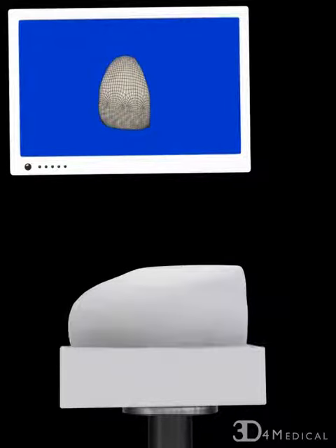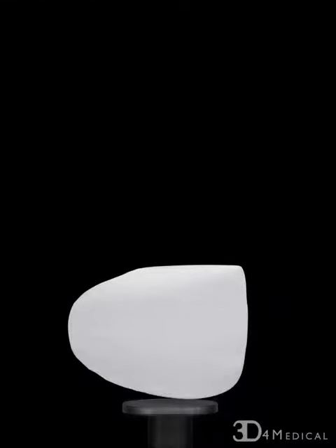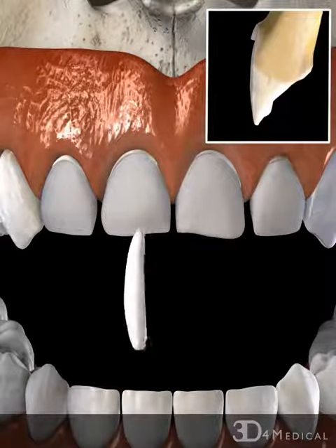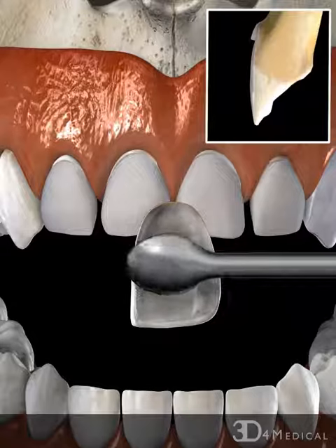The porcelain veneers are then automatically milled using computer-aided manufacturing technology. Once manufactured, the veneers are sent back to the dentist, where the dentist fits each veneer to the tooth using cement which is applied to the back of the veneer.